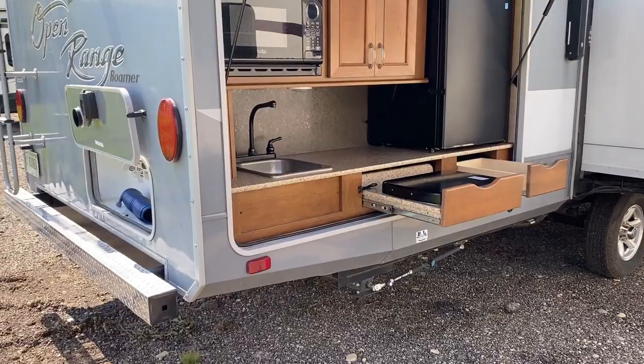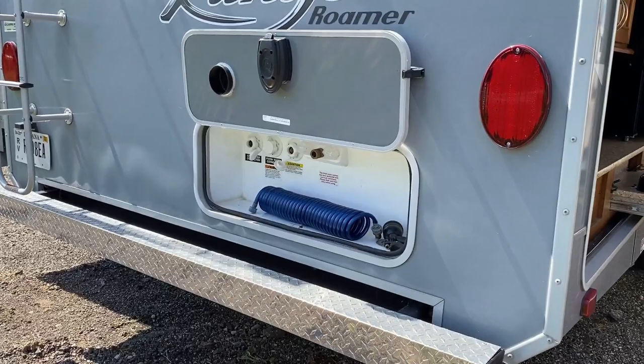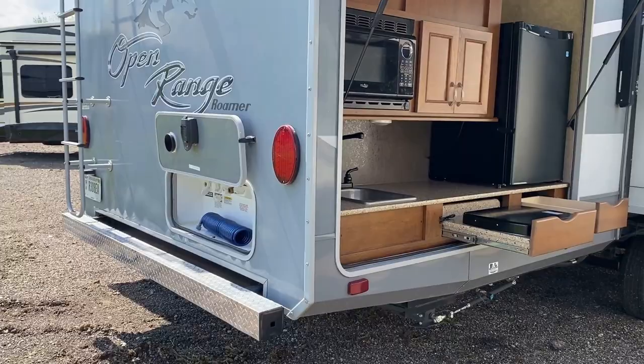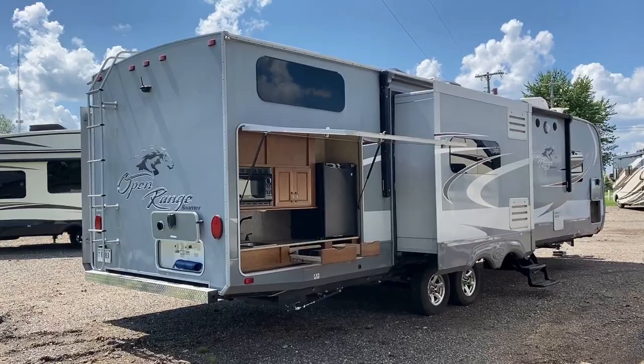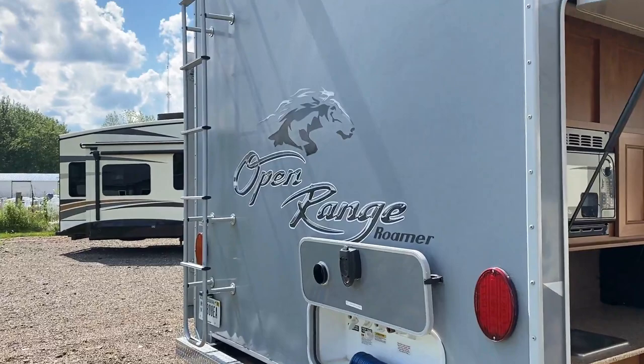Something else worth pointing out: the docking station is intelligently located on the tail of the RV — all your water, cable hookups, and so on. A lot of fifth wheels and travel trailers put those hookups in the middle or all the way to the front. This thing is long — I think about 37 feet — so you'd need an extension cord to reach park hookups on a standard placement. With the rear docking station, the factory-supplied cables should reach everything easily.